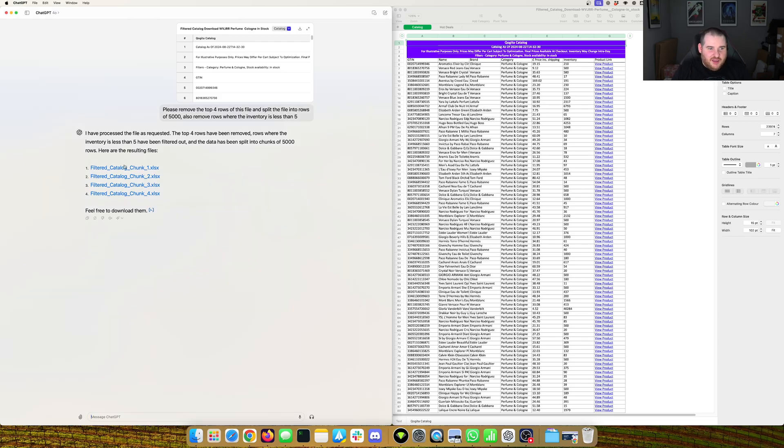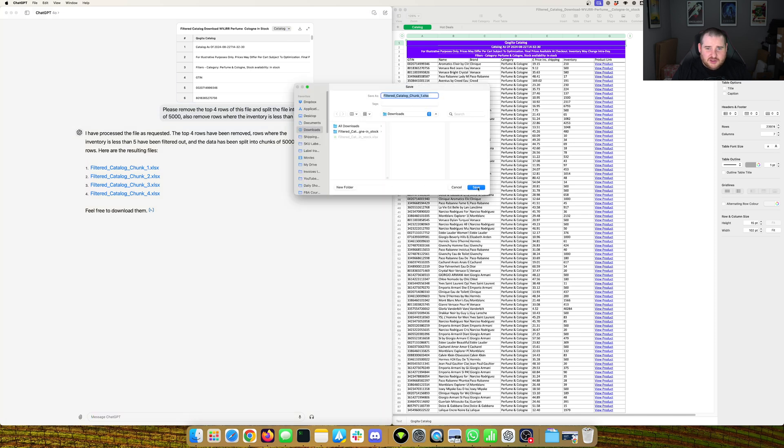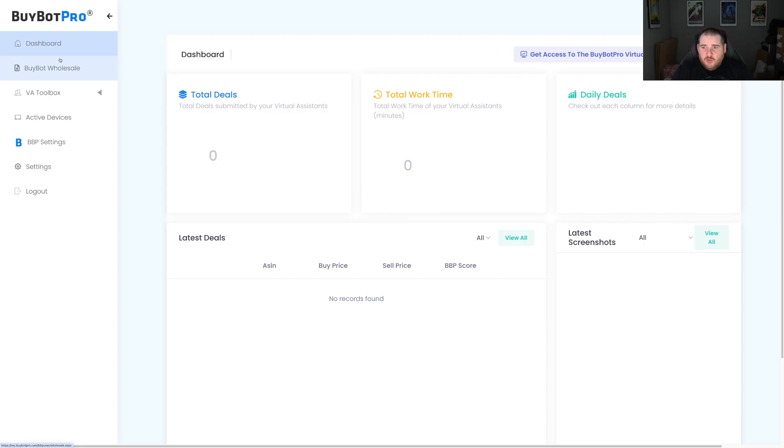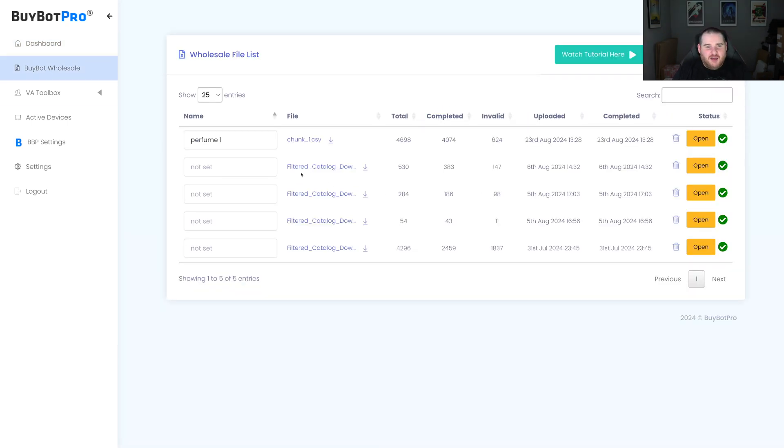Here's what the finished result looks like — you get four files split out. You can go ahead and download those, and then put them into the wholesale scanner. Here we have the BuyBot Pro web app. On the left-hand side you can see BuyBot Pro Wholesale. I'll put a direct link to this in the description so you can access it directly. In here we can see some past things I've run, including one I ran just before I started filming this video so we'd have something to actually look at.